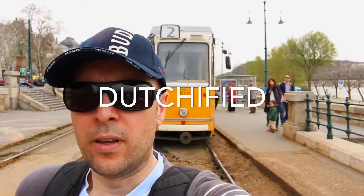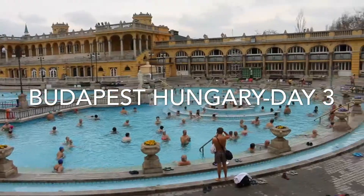Today's our third day in Budapest. It's got a little cold but we're going to need to see the baths that you might want to see as well. Here we go. Taking the metro.